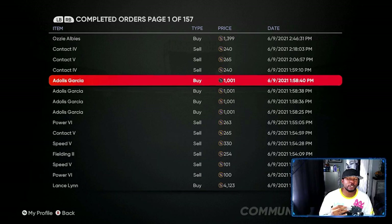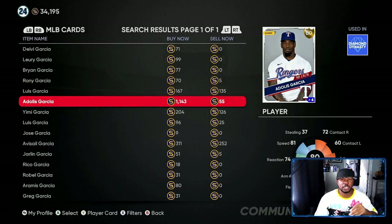Another investment is this Garcia — he has about 14 to 16 home runs in the season, so sooner or later he will get upgraded. You can see his quick-sale price now has to be at least a thousand. I went and picked up a few of these for about 1002 stubs, because if he gets the boost he needs and goes up to at least an 83, that's going to take his price from 1143 up to the 3600 to 3800 range.